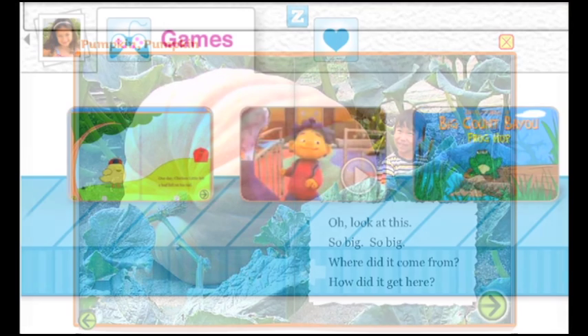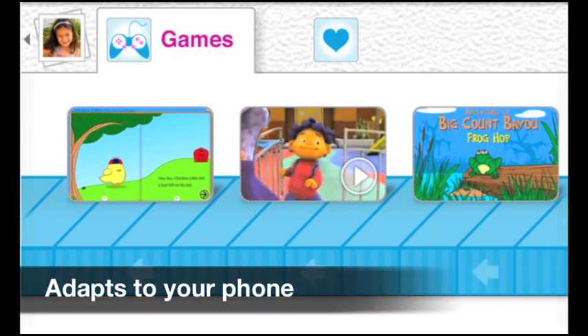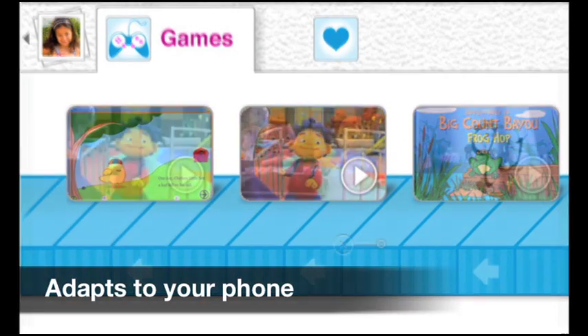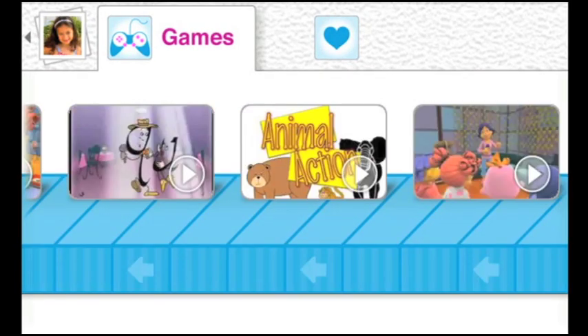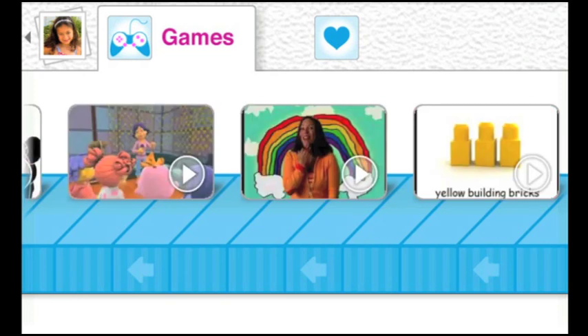If your phone does not run Flash, the Zoodles app smartly adapts to your phone's capabilities and removes those games that require Flash. Your child will never know the difference as they're entertained by all the fun, educational videos waiting for them.